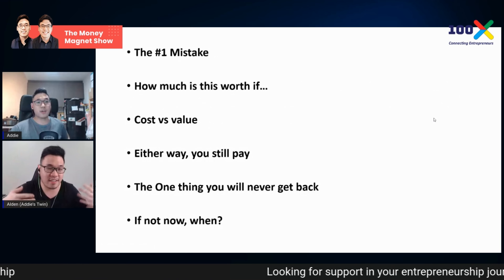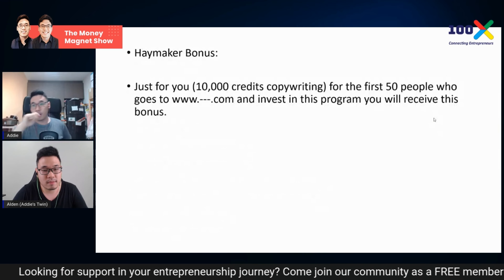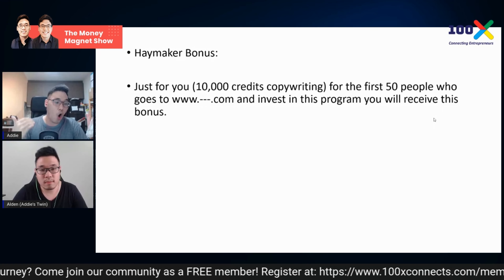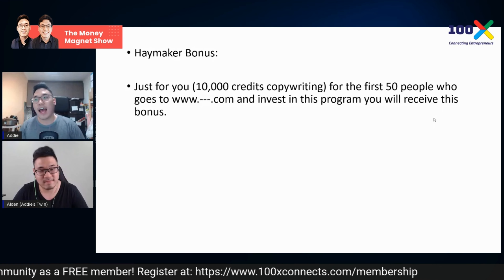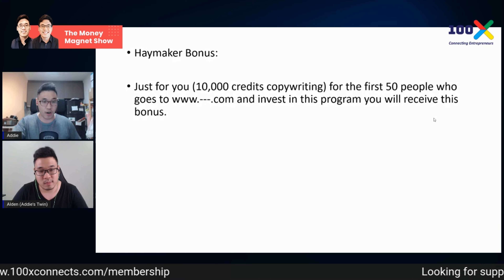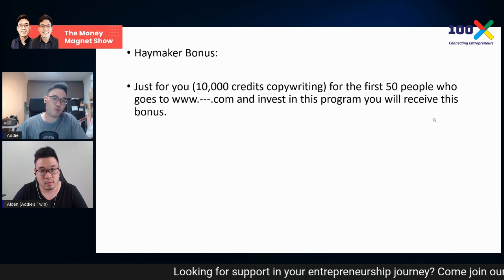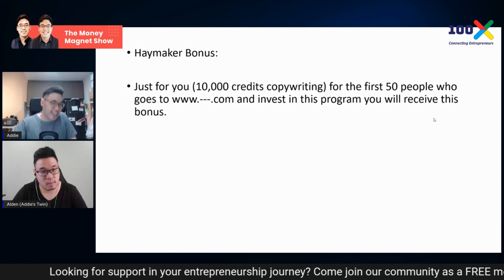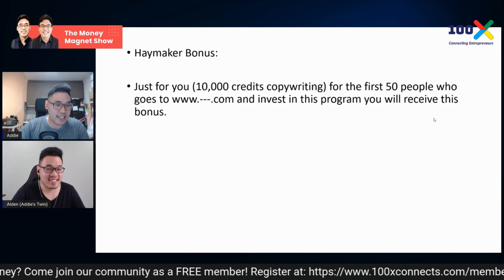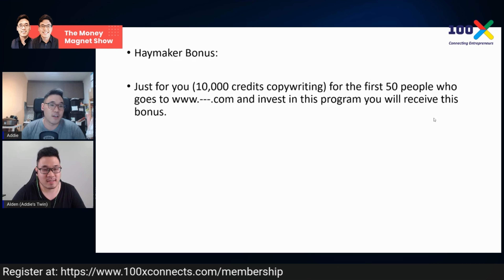The next key technique is the haymaker bonus, invented by Peng Joon. The haymaker bonus is something you give people who take action now — an immediate benefit. I mentioned a copywriter that's helped me with everything: presentations, sales scripts, funnels. Right now, for the first 50 people who go to this website and check out, we give you 10,000 credits for that copywriting software. This is where everybody starts scrambling and says 'I want to be in the first 50.' They immediately rush to make the purchase — real FOMO.